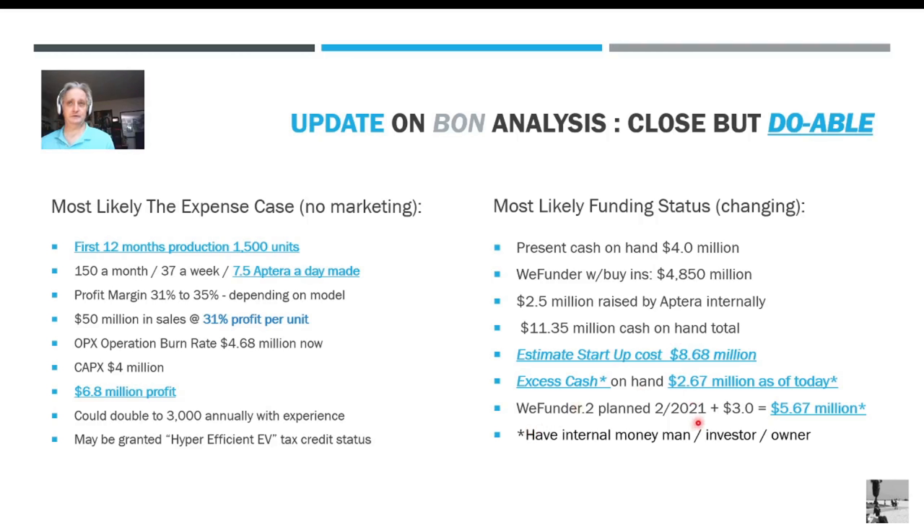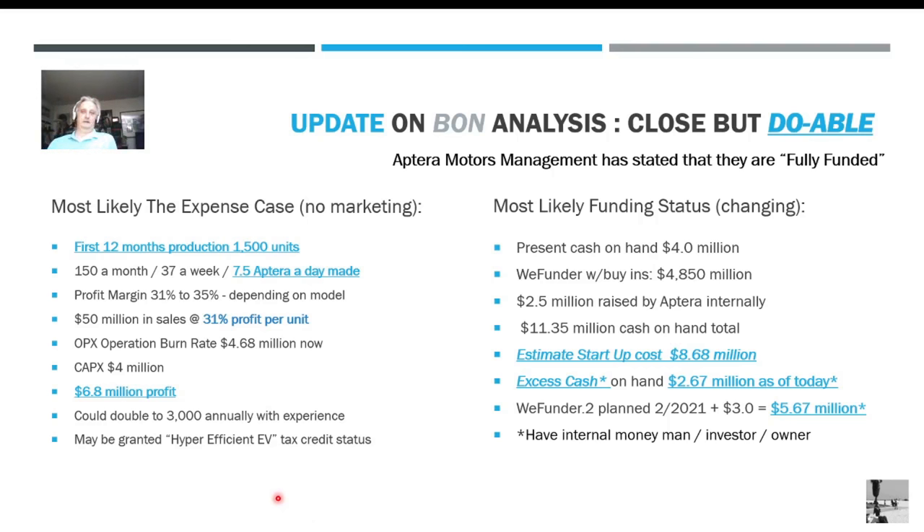WeFunder round 2 is planned for February this year. We're going to raise another — conservatively — $3 million, giving them $5.7 million over what they need to get over the hump. They also have an internal money man and the investor who may want to invest more. They said they're fully funded. There are going to be unknown expenses and they'll have to hire staff, but it seems completely doable. They've got Munro involved and he's a crackerjack — all the ducks are walking in the right direction. Can they do it? I think they can. I think the car is going to launch.